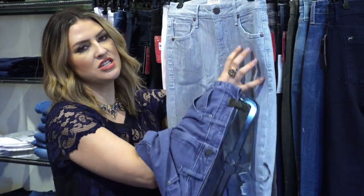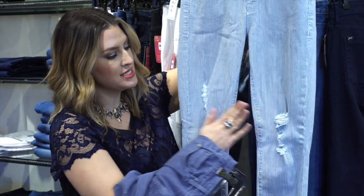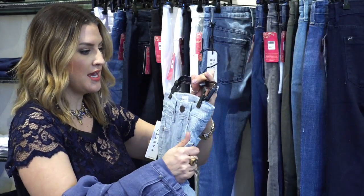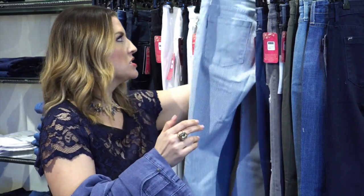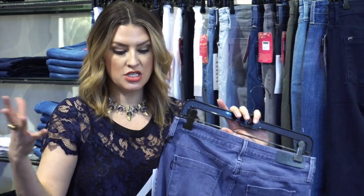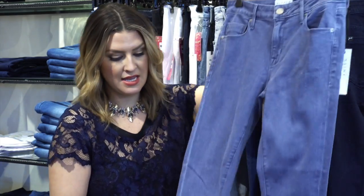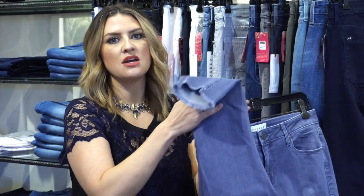Distressed jeans are very important right now in fashion, but she did it appropriately — we don't have large gaping holes where your whole leg is hanging out. She just did little touches here and there, so it's a nod to fashion but still appropriate to wear. It doesn't look like we're trying too hard or showing too much skin. Her fabrications are like butter — you can wear her jeans four, five, or six times before needing to wash them because the technology and stretch she puts in them is amazing.